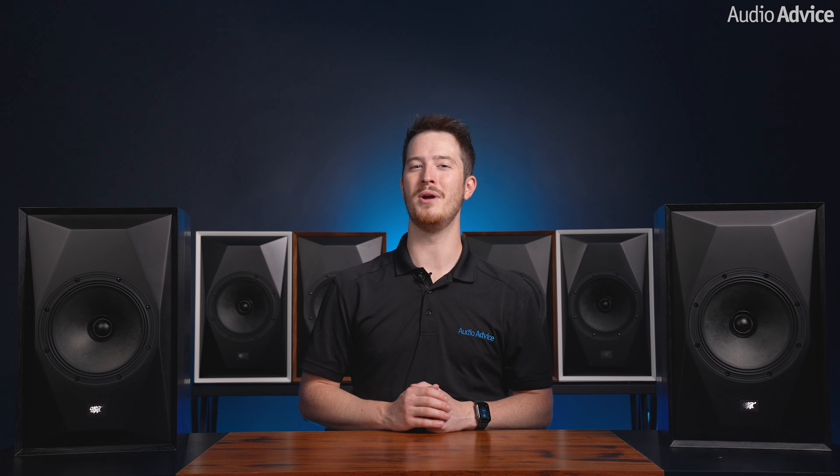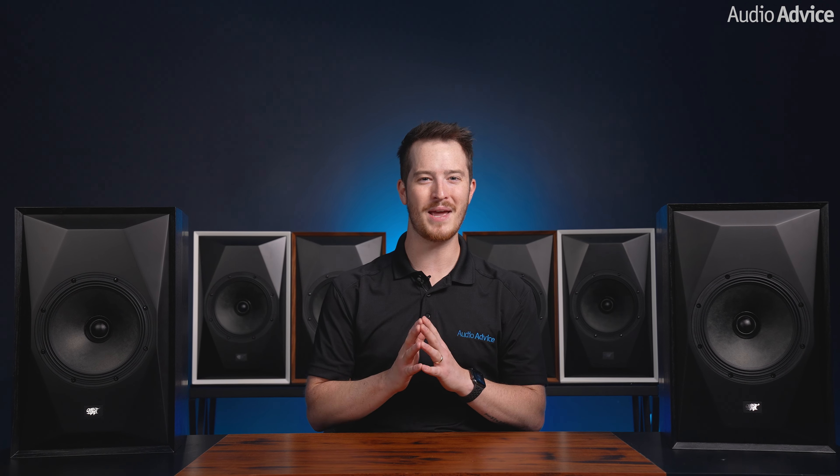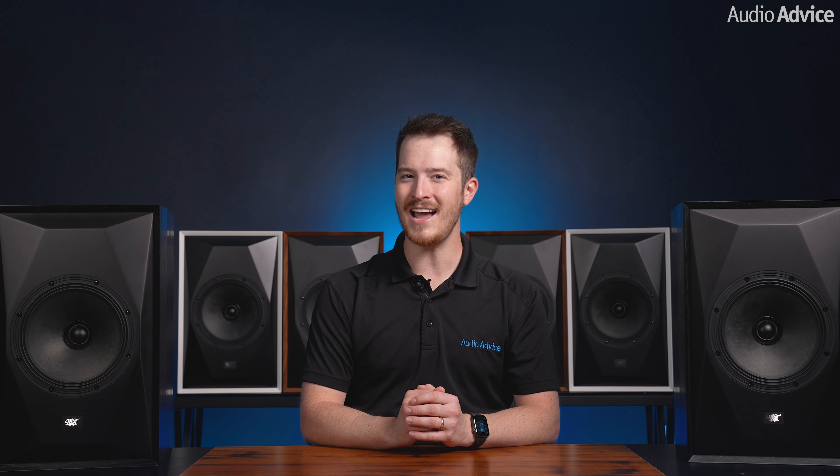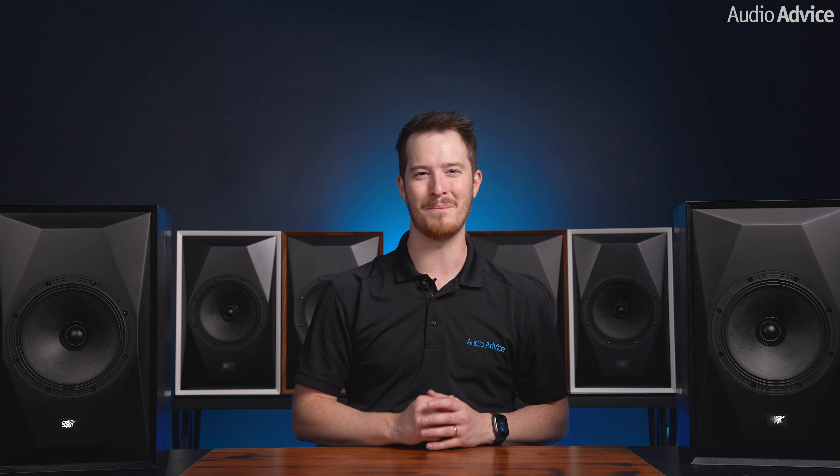Today we have an exciting review for you, featuring a speaker that has been making waves in the audio community since they were first introduced at Expona in 2023. We're of course talking about the MoFi Source Point 8, the latest offering from Mobile Fidelity Sound Labs. Let's dive in and find out if these speakers are living up to the hype.